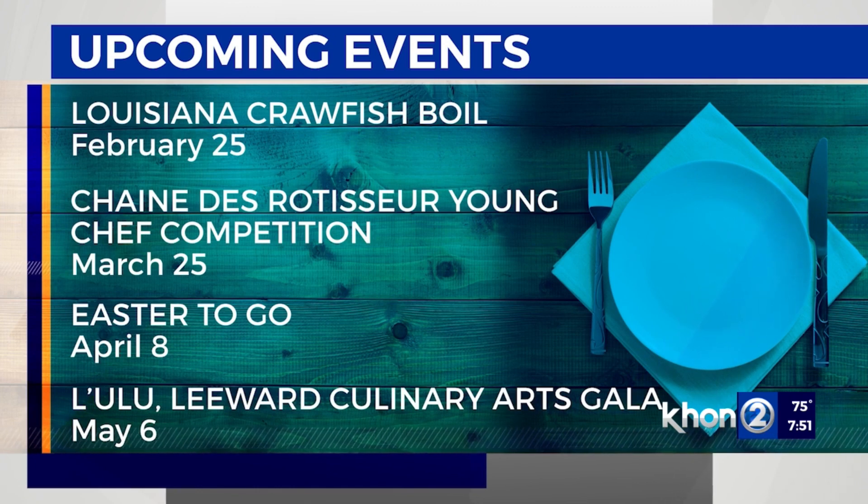In April, I believe it's the 8th — a Saturday before Easter — we're doing an Easter-to-go event. The menu consists of apricot glazed ham, prime rib, braised leg of lamb, quiche, and a bunch of other side dishes. And then, after a three-year hiatus, we're bringing back L'Ulu, which is our annual fundraiser on May 6th, a Saturday. We are featuring 13 chefs, several beverage vendors, a silent auction, live entertainment, and we're expecting about 800 guests this year.